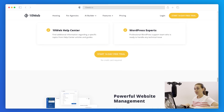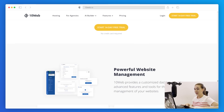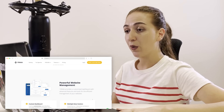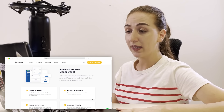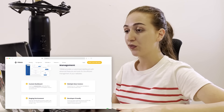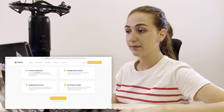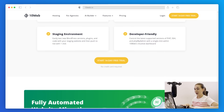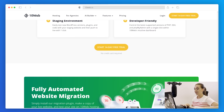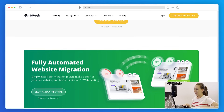Regarding affordability, with 10Web the agency plan results in just $6 per website and gets you white labeling, VIP support, and allows 400,000 monthly visitors plus 50GB storage space. 10Web believes the proof is in the pudding, so they encourage you to try out the 14-day no-credit-card free trial linked below to see for yourself the world of difference automation brings.